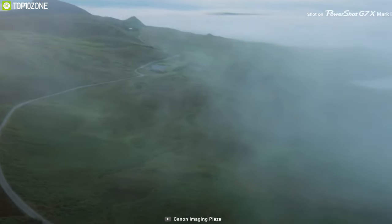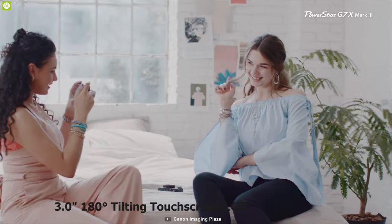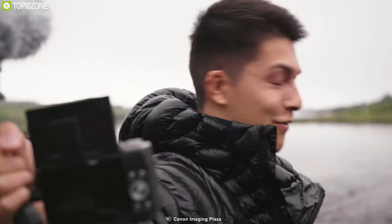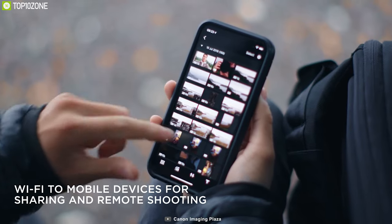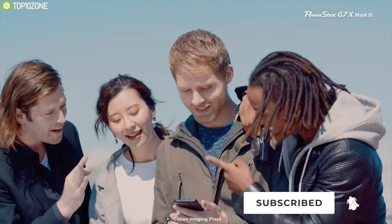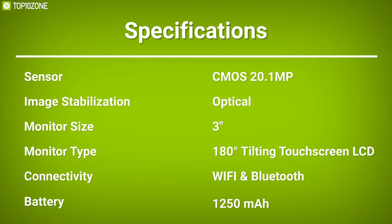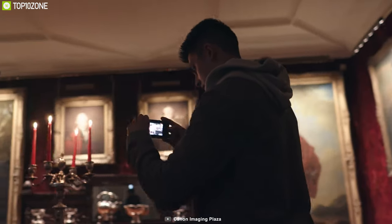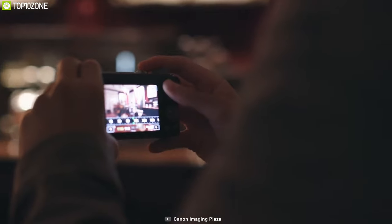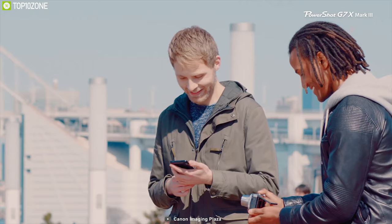An optical image stabilizer, 5-axis Advanced Dynamic IS, and Auto Level compensate for the effects of camera shake. The camera's slim design incorporates a 3-inch 180-degree tilting touchscreen LCD that caters to front-facing vlogging and selfie shooting. Built-in Bluetooth and Wi-Fi permit wirelessly transferring images to a linked mobile device and afford remote camera control via the Canon Camera Connect app. If you are after a camera with reasonably good battery life, a full-frame sensor, and a tilt screen, look no further than the G7X Mark III.